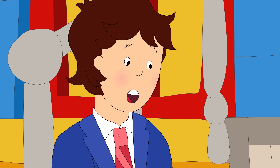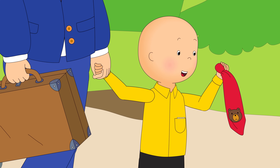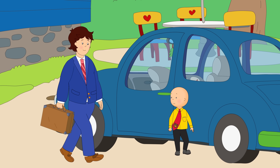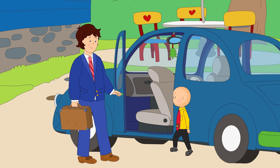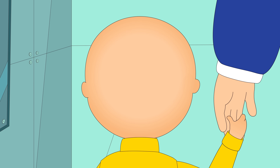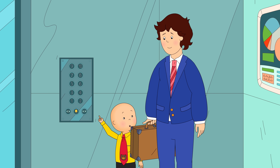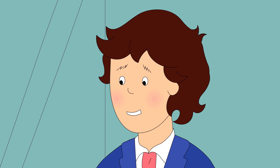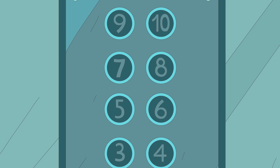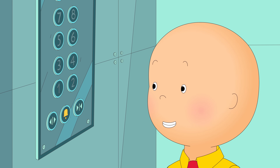Are you excited to come to work with me today, Caillou? Yeah. Look at what Mommy made me. What are all those numbers, Daddy? Well, Caillou, if you press a number, the elevator takes you to that floor. Why don't you give it a try? We're going to level four. Cool!